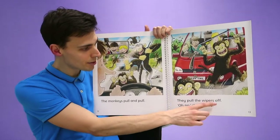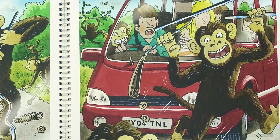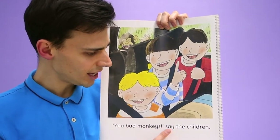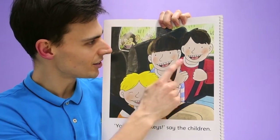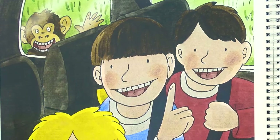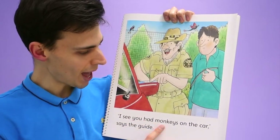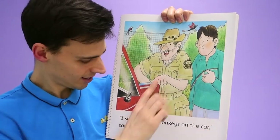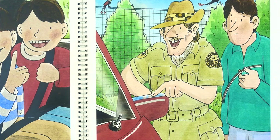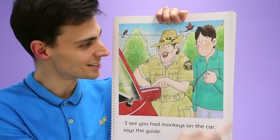They pull the wipers off! 'Oh no!' shouts Dad. 'You bad monkeys,' say the children — they think it's so funny, but they say 'you bad monkeys.' Look how silly these monkeys are. 'I see you had monkeys on the car,' says the guy. They've broken the car and Dad is not happy.